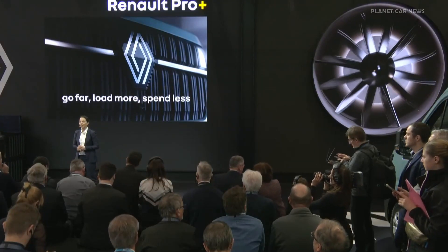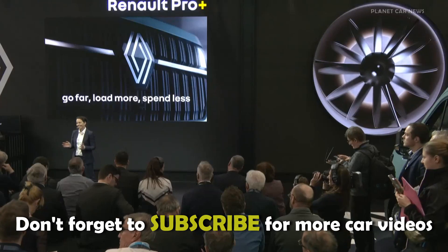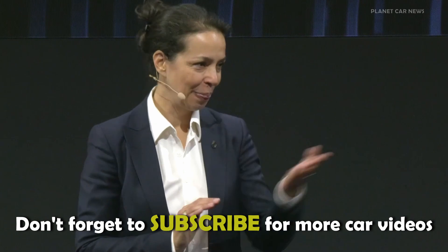And there you have it, ladies and gentlemen. New Master — a real aerovan — will enable you to go further, to load more, and to spend less. Thank you very much for your attention.